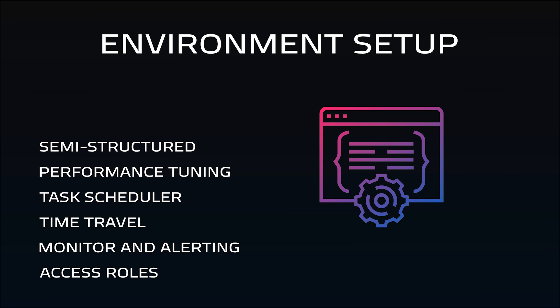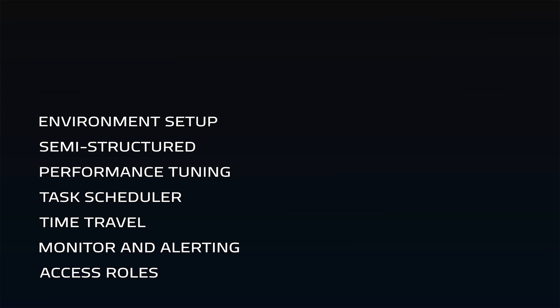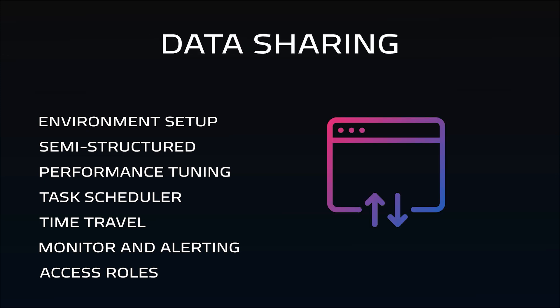Dev and QA environments don't need to be duplicate databases. Test environments can be spun up as needed, pointed at the storage, and then run tests before moving code to production, which allows for DevOps practices closer to modern app development. Data sharing allows giving access to vendors, partners, and customers as needed, replacing the need for FTP in a simple, secure process.